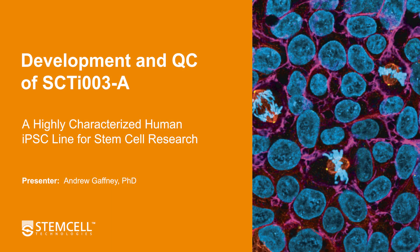Hello and welcome to this informational presentation on the development and QC of the Healthy Control Human iPSC Line SCTI-003A. My name is Andrew Gaffney, Director of Stem Cell Manufacturing and Commercialization at Stem Cell Technologies, and over the next few minutes I'll be walking through some key points about our highly characterised iPSC line.